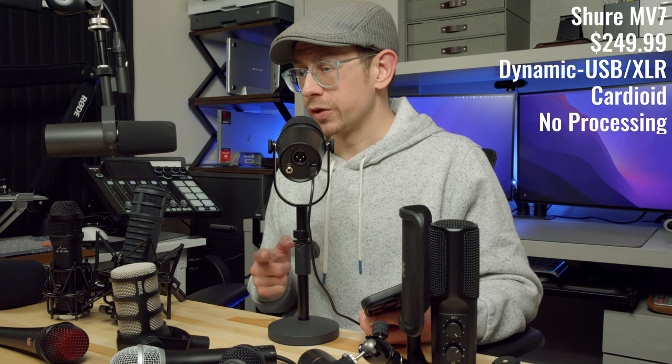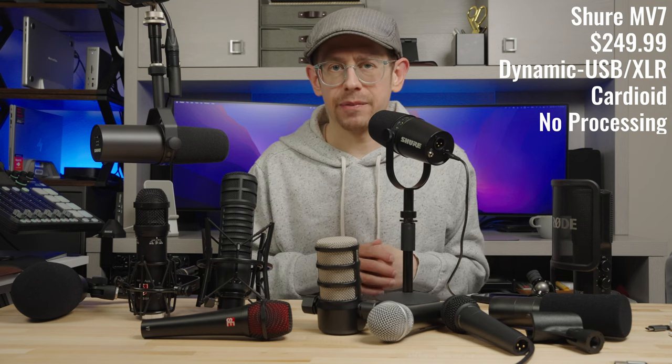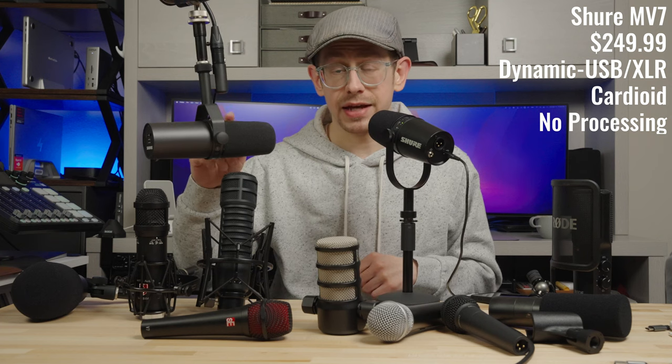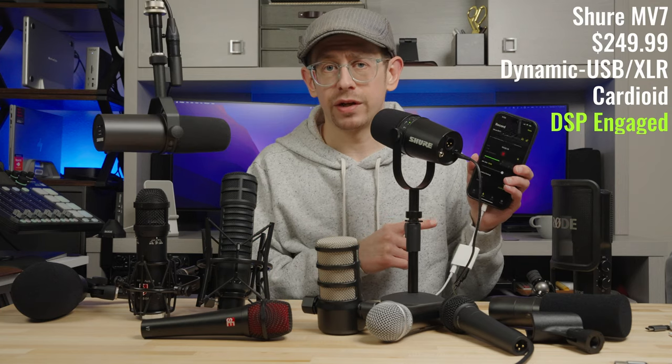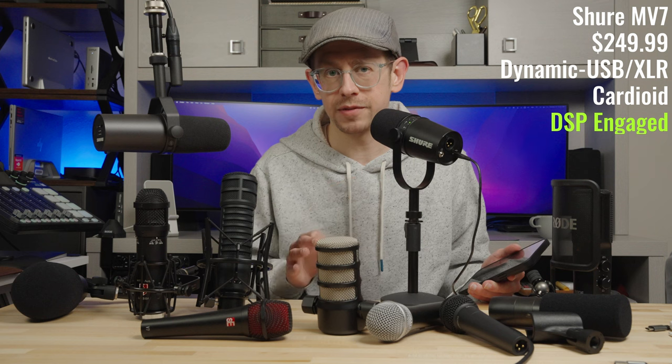There is a desktop version of the Motive app as well. Even without enabling any DSP, I like the sound of the MV7 — it would be a fantastic USB microphone for work-from-home virtual meetings too. One drawback to the MV7 is the pop filter doesn't do as good a job blocking plosives as the SM7B's does — [live comparison demo: 'Please pick my podcast' on MV7 versus SM7B]. I've now engaged the presence boost and light compression in the Motive app, so you can get a feel for what the MV7 sounds like with some processing engaged.